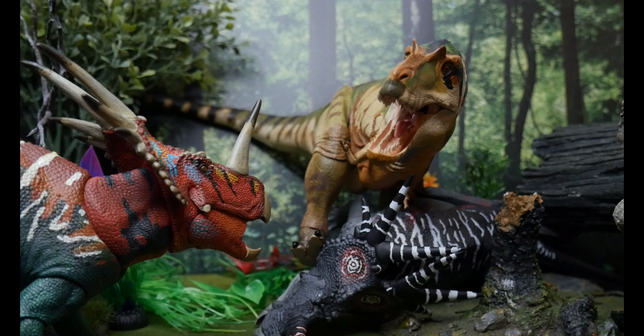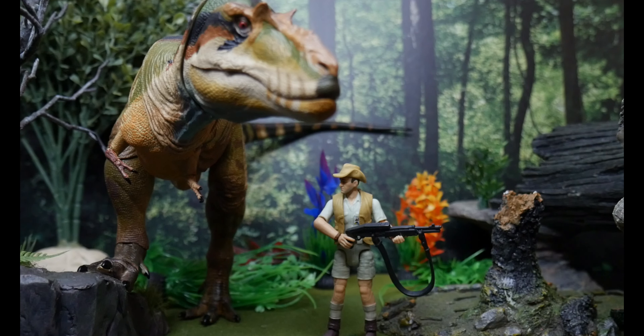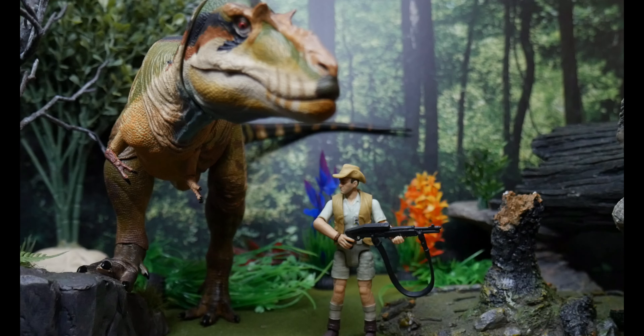For the last Ceratopsian matchup, we've got our Albie — he just brought down Old Buck, that's why he's all bloody — and our Sturacosaurus, who we just got through reviewing previously, is not too happy about it. And you know we can't be done until we do a comparison with our guy Robert Muldoon, so you can see what a human being looks like next to a 30-foot-long Albertosaurus.